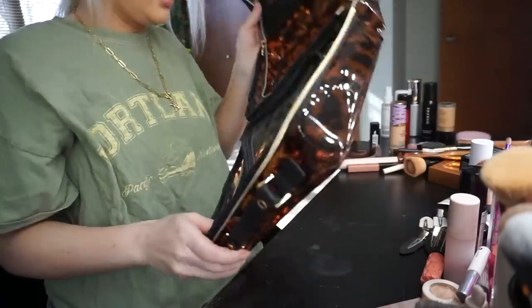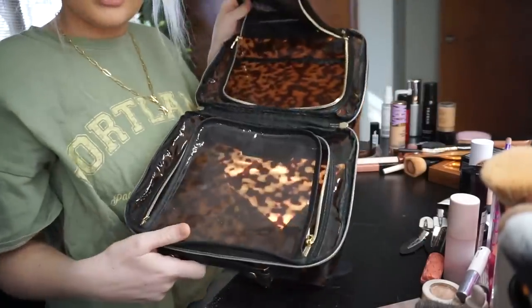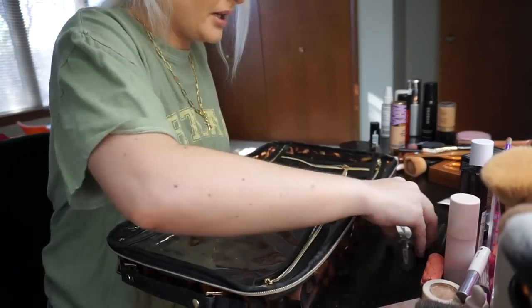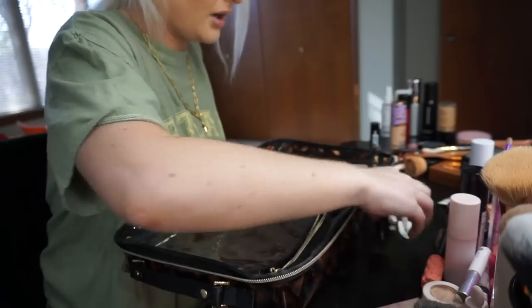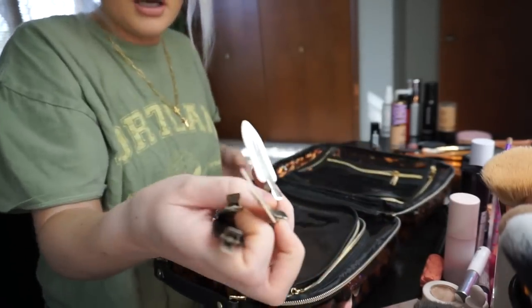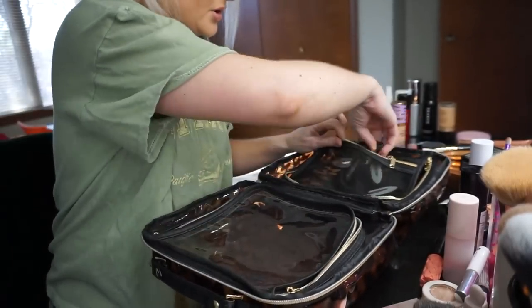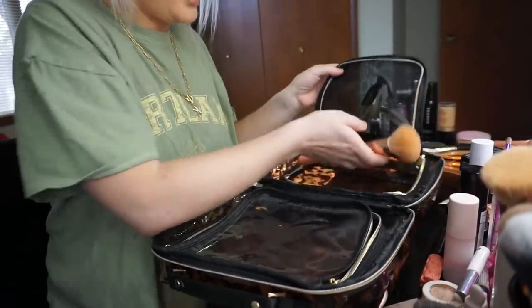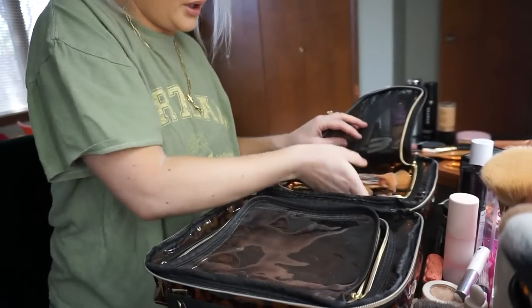I have nothing in here, nothing in either side — it's empty. Basically what I do first, I just go in order of what makeup I do. First I'm going to put — I always use these every time I do my makeup — and I put them in this teeny little pouch. I could just get my brushes out of the way. Any brushes that I plan on using I'll put in here.